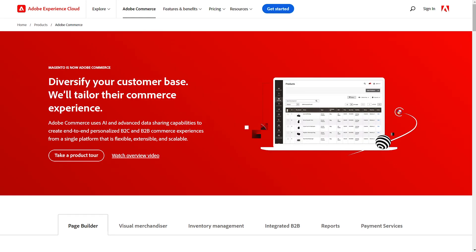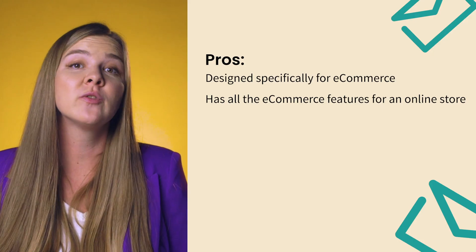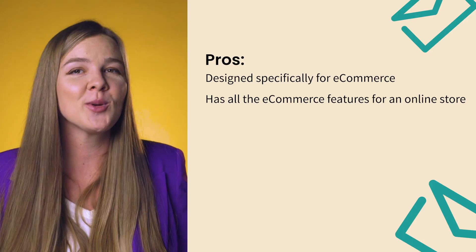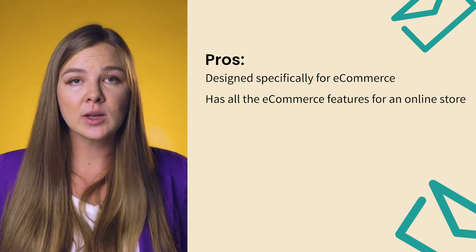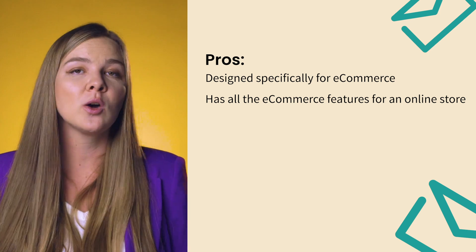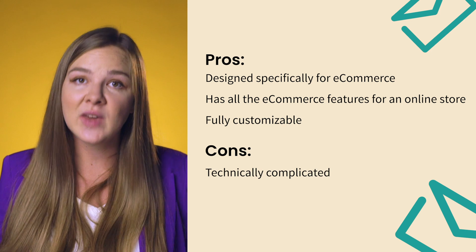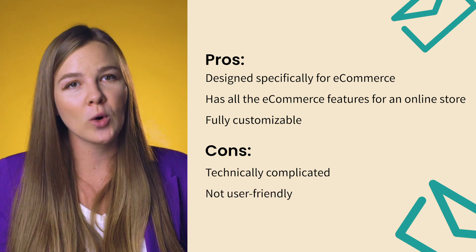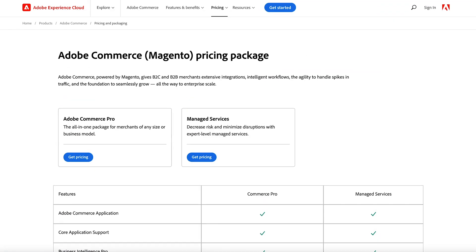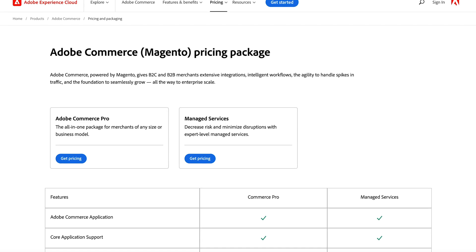Adobe Commerce, formerly Magento, is a powerful platform designed specifically for e-commerce that comes with a steep learning curve. It also comes with virtually every e-commerce feature you can think of, from live search to complex product recommendations. Magento was founded in 2008 and Adobe acquired it in 2018. It is fully customizable, but very technically complicated and not very user-friendly, so you'll need to hire a developer to work with it. You need to submit a request on their website to get pricing options, which is a clear sign that it's more of an enterprise solution.